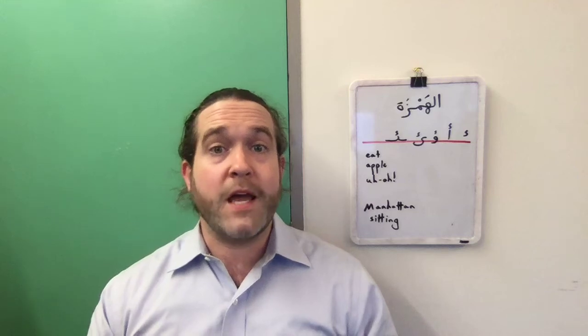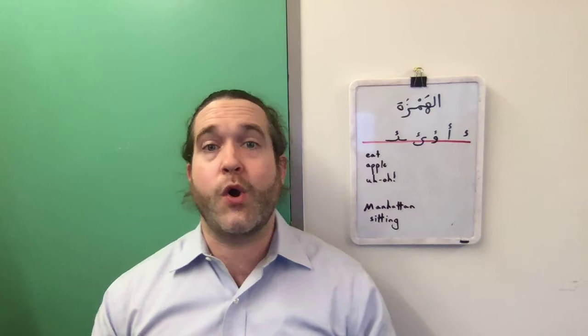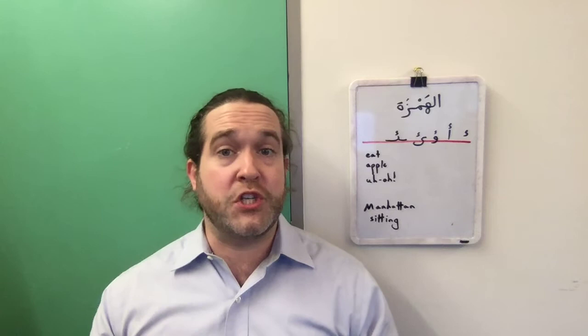Marhaba ya jama! Right now I want to talk about the letter Hamza, which a linguist might call a glottal stop. And if you don't have a background in phonology, that might not mean much to you or might sound intimidatingly technical.